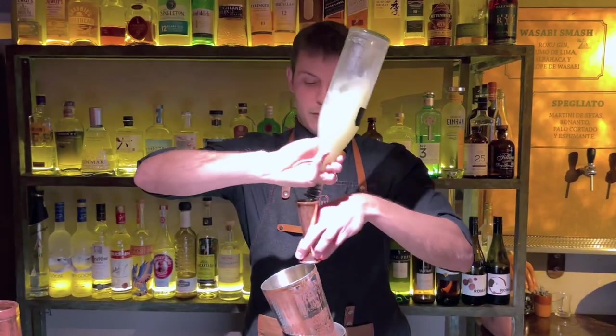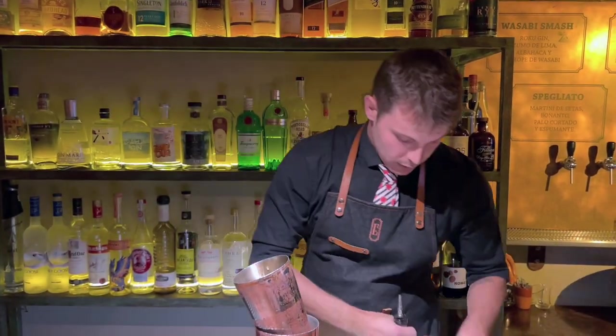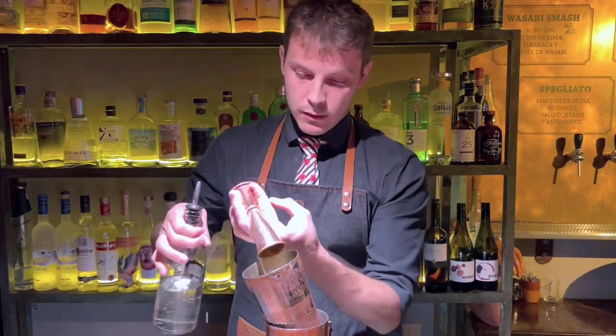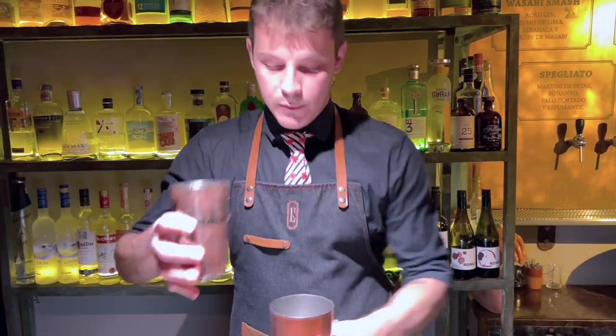The citrus part: lime juice. And the sweet part: simple syrup. Now it's time to shake, my friends.